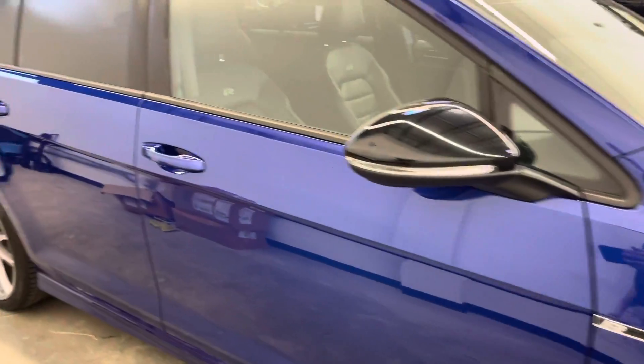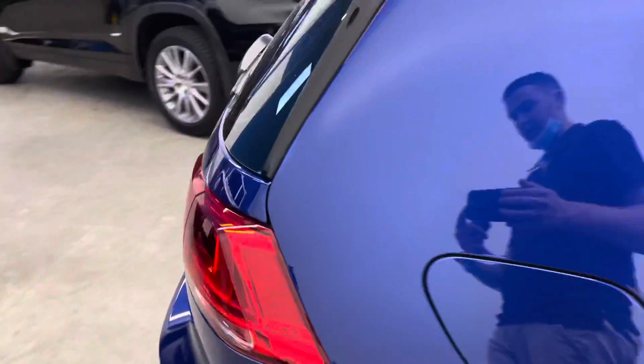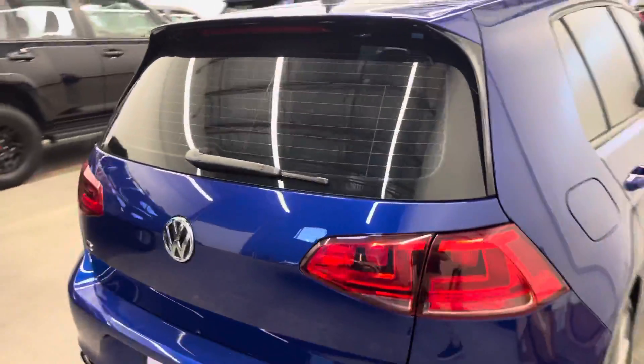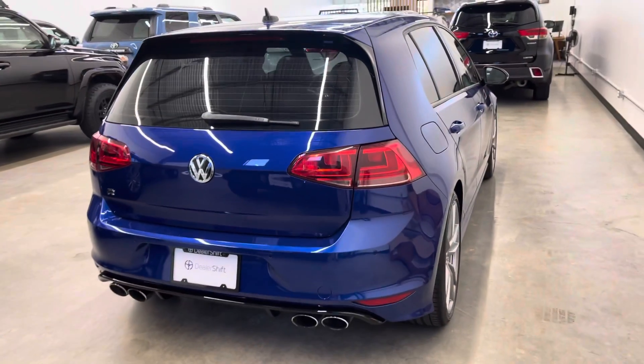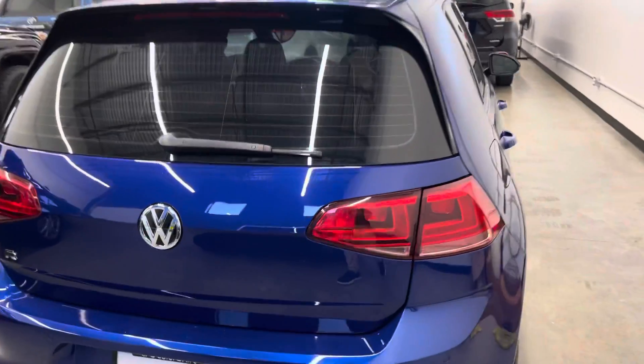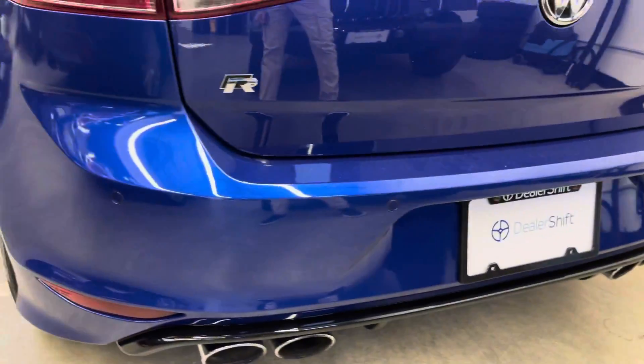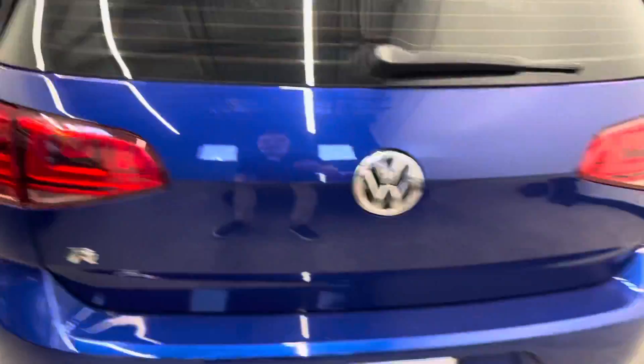We have two sets of keys. There is only one claim on this one, to the rear of the vehicle for approximately $1,300. If you head over to dealershift.ca, over to the cars page, you'll see this one there. You can find the Carfax and the inspection report published online, as well as close-up photos of any blemishes — it'll be a little easier to see than the video here.